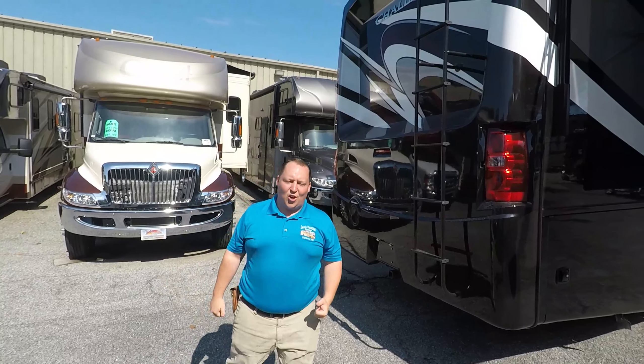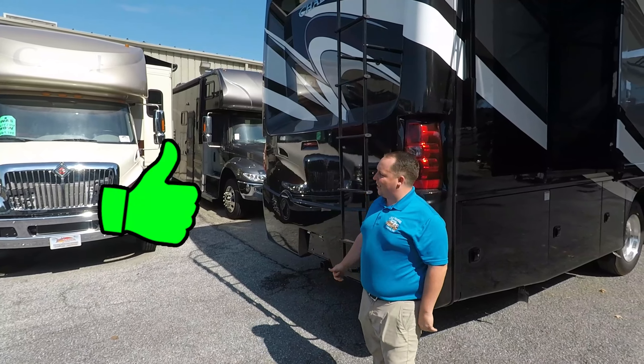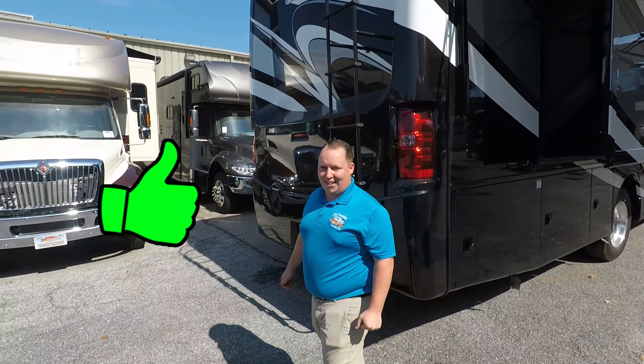You have MaxxAir covers. And right there it is prepped for solar. And if you haven't already, make sure you hit that thumbs-up button — what other RV salesman is going to get up on the roof to show you the features?